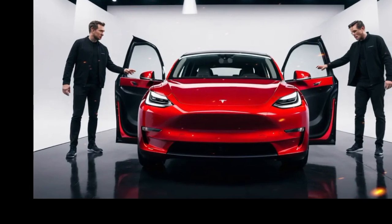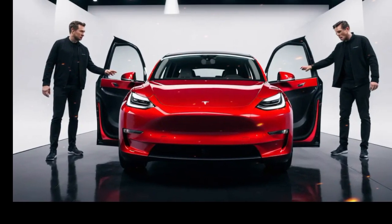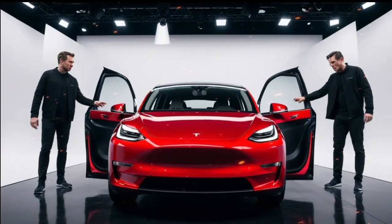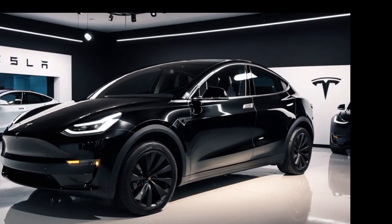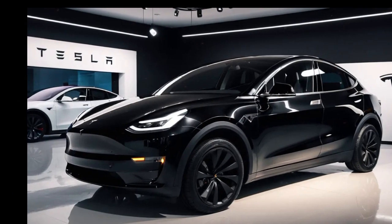In terms of pricing, the 2025 Tesla Model Y remains competitive, offering a compelling value proposition given its range, performance, and advanced technology. It qualifies for various government incentives, further reducing ownership costs.